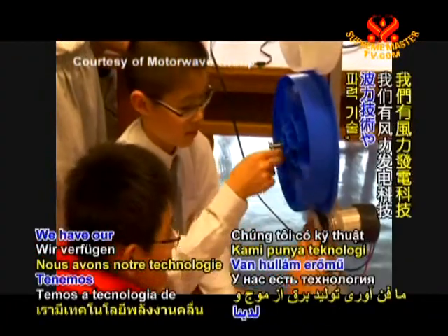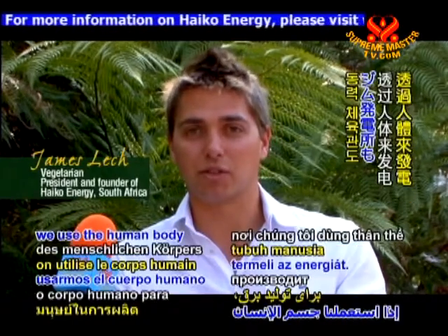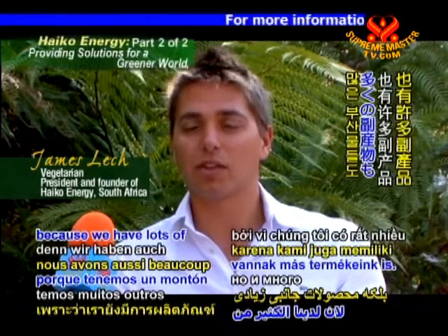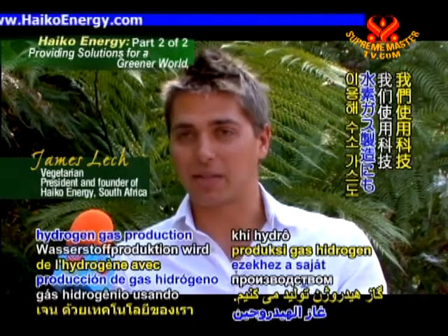We have our wave power technology. We have our solar designs. We have our power gym as well, where we use the human body to generate electricity. But it's not just electricity that we produce, because we have lots of byproducts as well. We do desalination. We do hydrogen gas production using our technology.